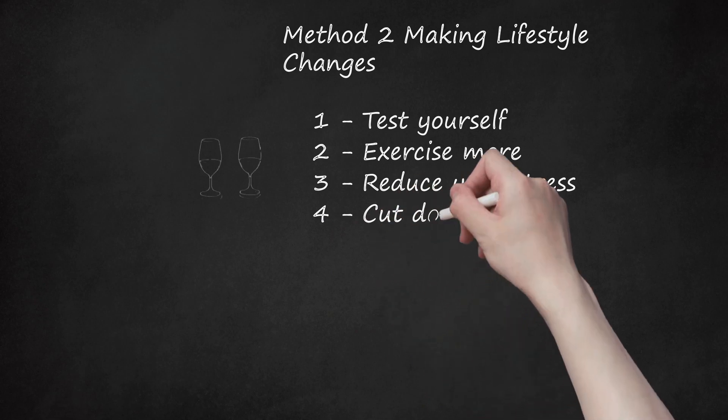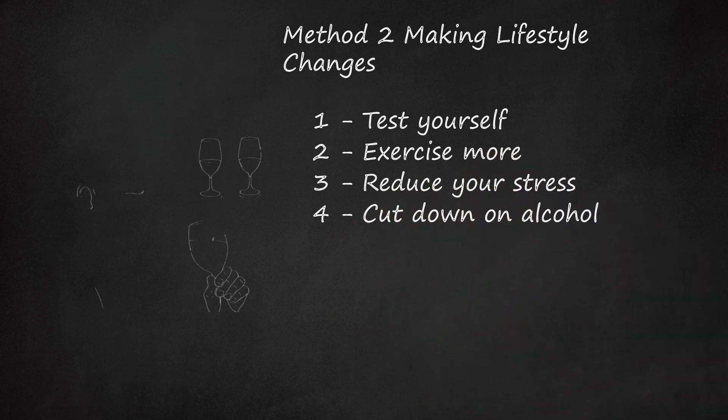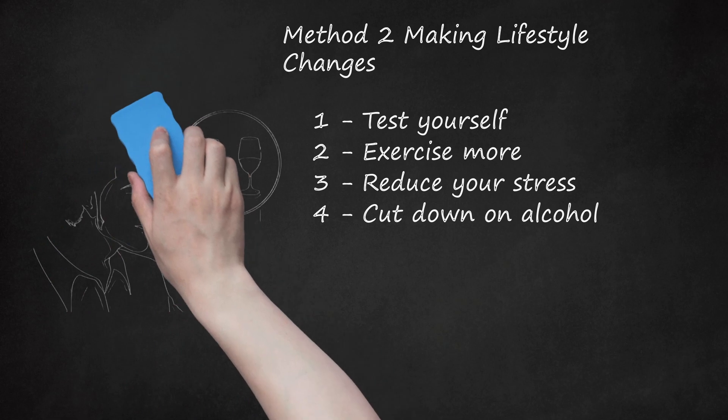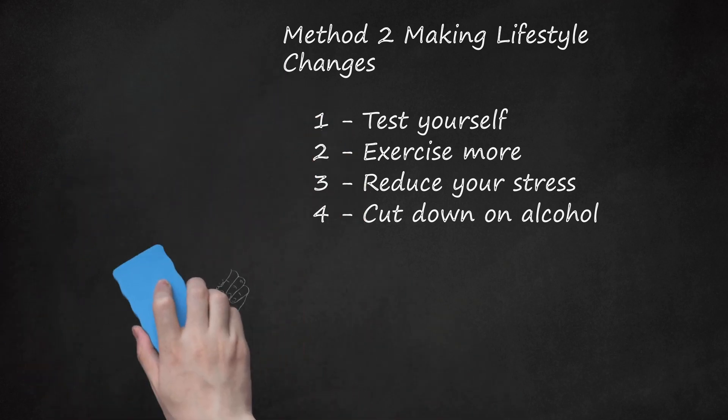Cut down on alcohol. If you're a man, try to limit the amount of drinks you have daily to no more than two. If you're a woman, try to limit the amount of drinks you have daily to no more than one. Heavy drinkers who want to limit their alcohol intake should slowly lower intake over the course of several weeks. Heavy drinkers who suddenly cut back on alcohol intake put themselves at risk of developing severe high blood pressure.